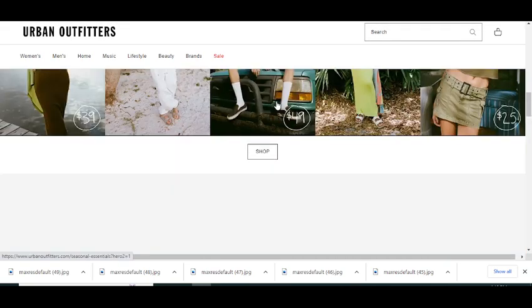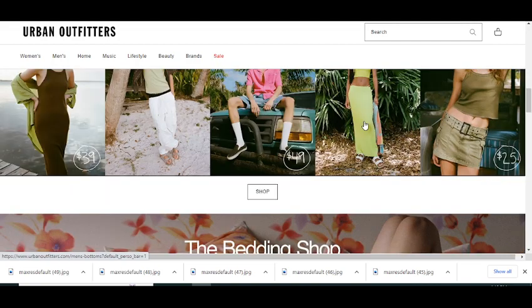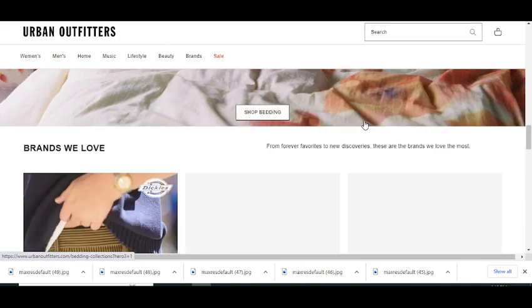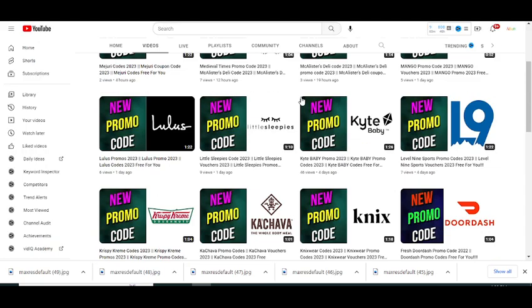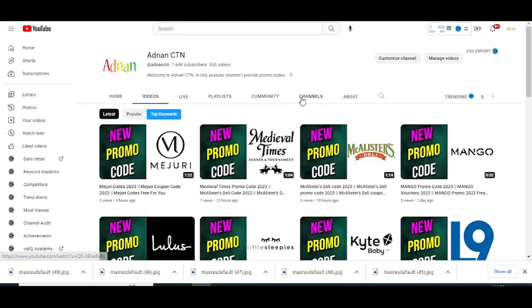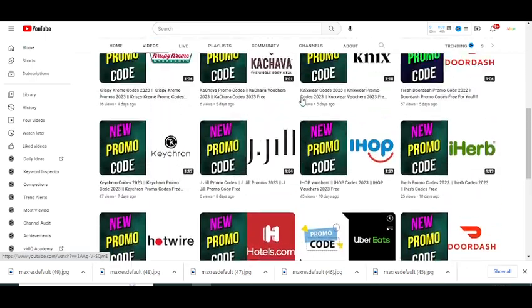You will get your codes on time, so I highly recommend you to subscribe to my YouTube channel and press the bell icon. Also, on this YouTube channel I have promo codes for so many companies, so please visit my channel and watch my other videos to get promo codes for many companies.